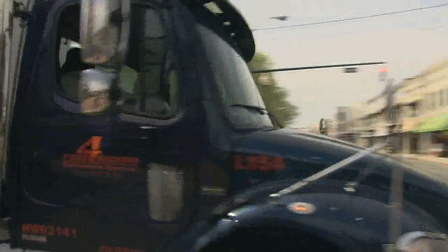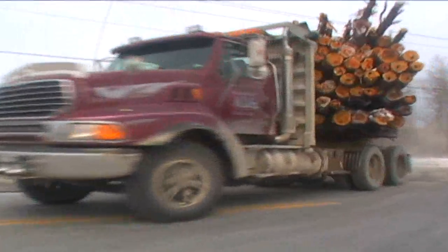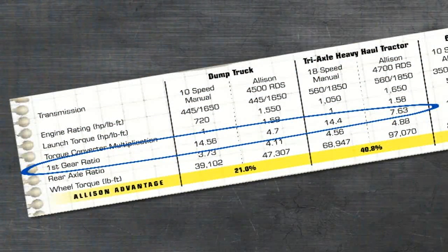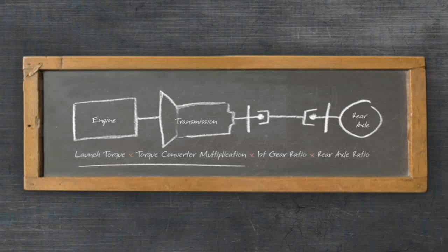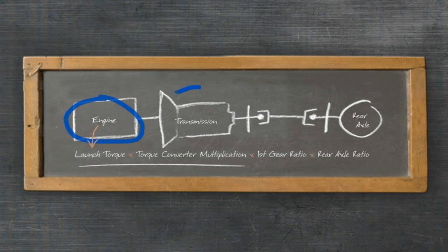Startability is a vehicle's capability to launch and pull a load. Simply put, it's the grunt or get-up-and-go of a vehicle. Often only the first gear ratio is used to judge a vehicle's startability. The truth is, one has to consider the engine torque at the required launch RPM and the torque multiplication of the Allison torque converter.